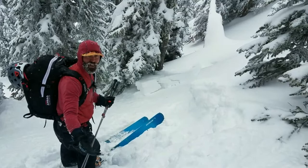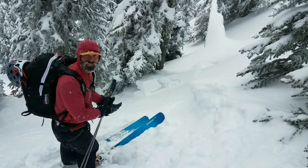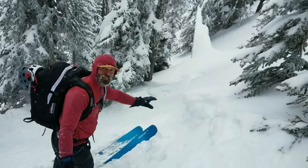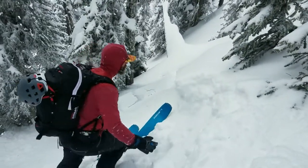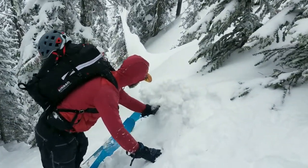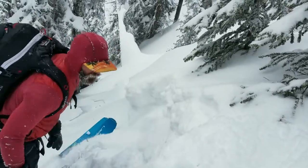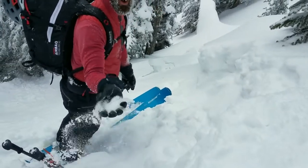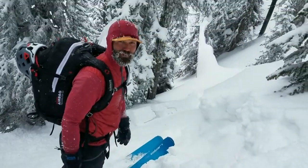We kicked off a soft, small D1 wind slab here. It's 40 to 42 degrees, and we do have some wind deposit that's about four fingers hard on top of very soft, faceting snow above that crust, and that's what the wind slabs are failing in.